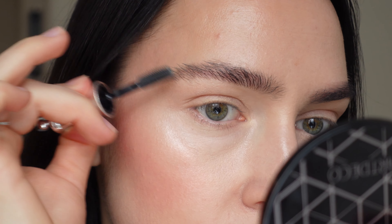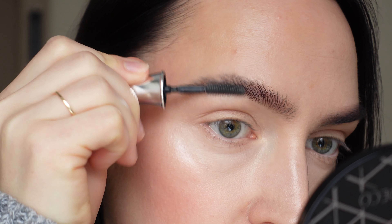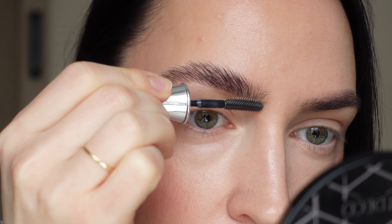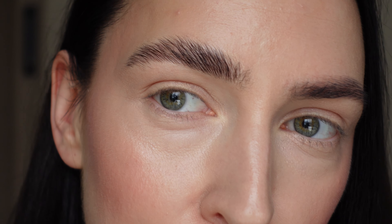I'm gonna apply Benefit 24 Brow Setter on this eyebrow. This one takes longer to set. It kind of gives this laminated brow effect, but because it's liquid, it takes way longer to set and apply. I want to give it the laminated effect and I'm gonna kind of push it.